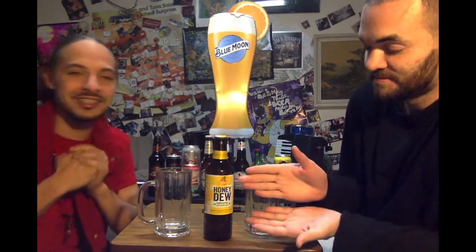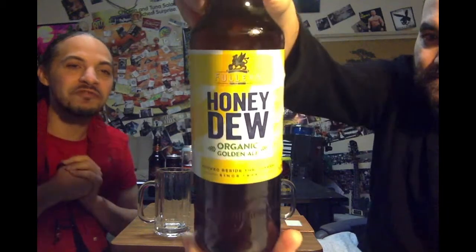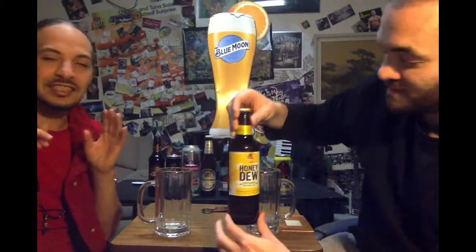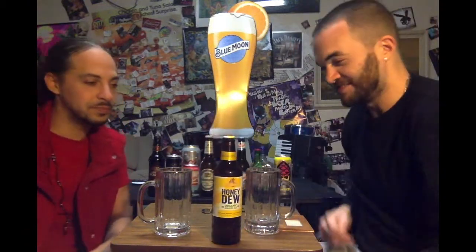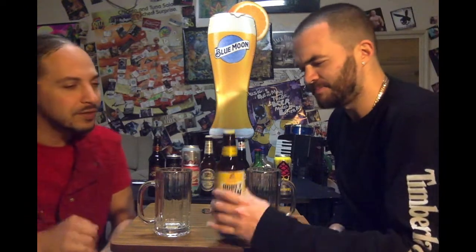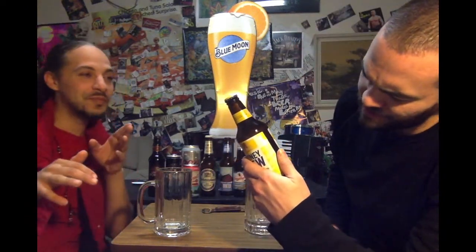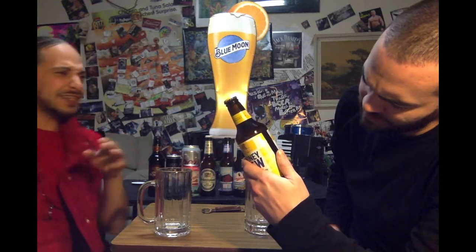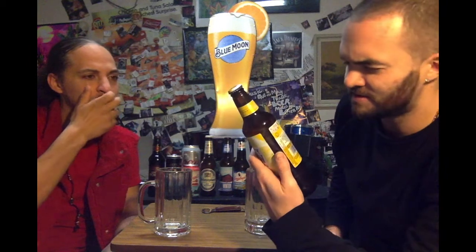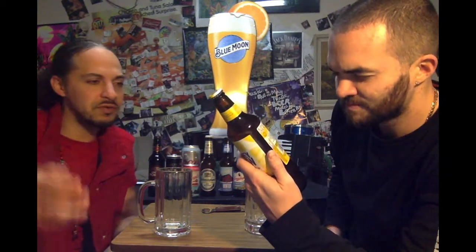It's by Fuller's. It's the Honeydew Golden Ale. It's refreshingly golden and refreshingly just zesty, organic. Produced organically. I don't even know where is this from? It's imported in Australia. So there's some Australian beer. It's organic and it's supposed to be very refreshing.